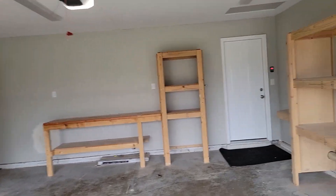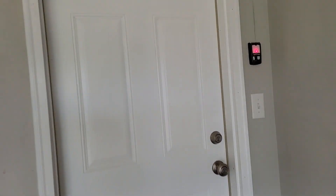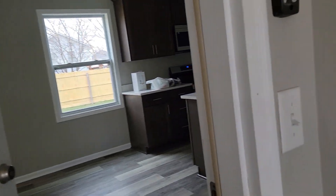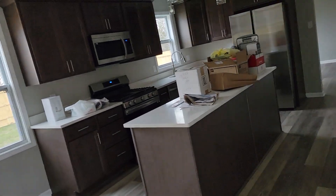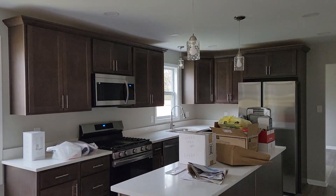Got the garage. We actually handed over the keys today and they're starting to move some things in now.